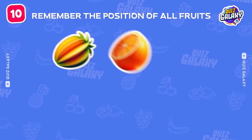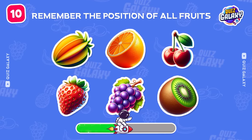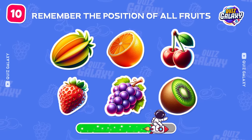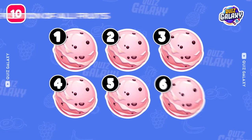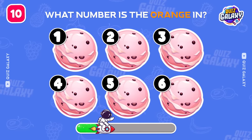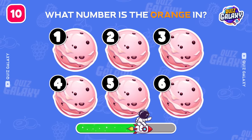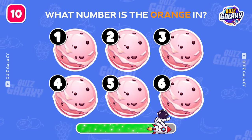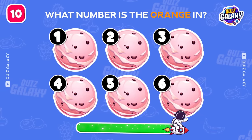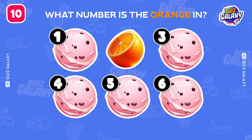Remember the location of all the fruits. What number is the orange in? Good job, it's under number 2.